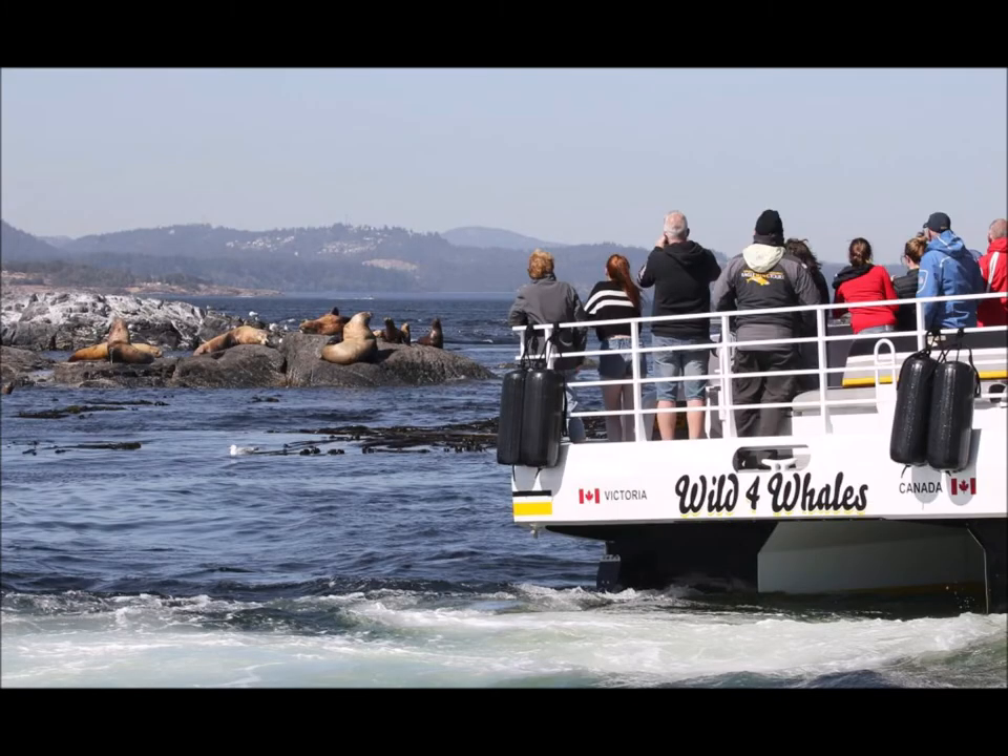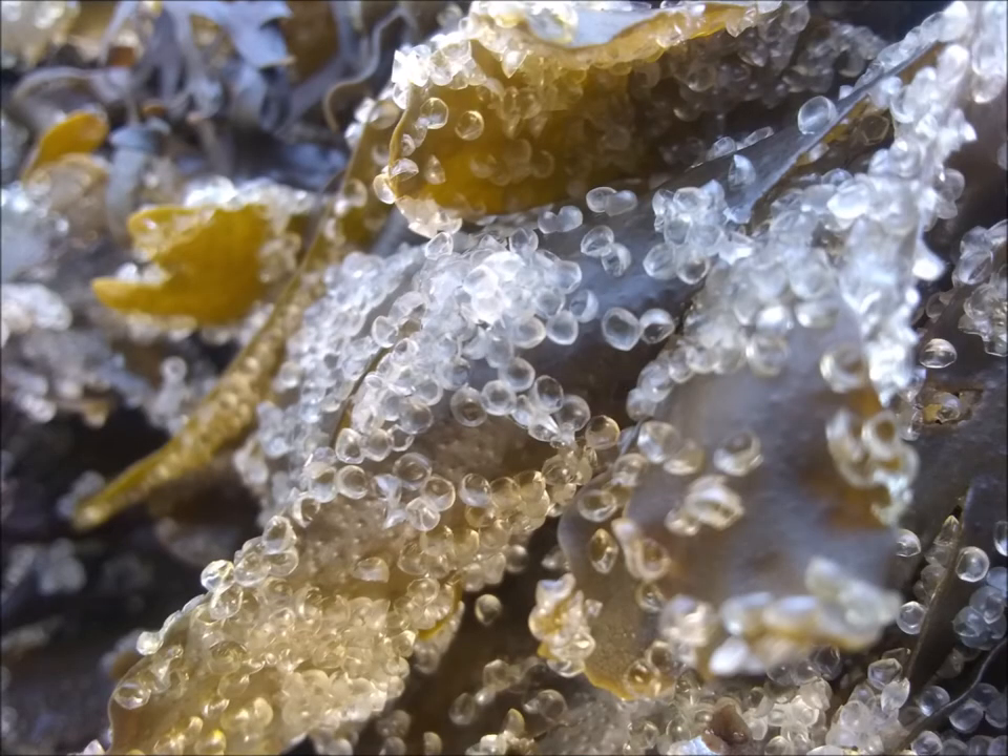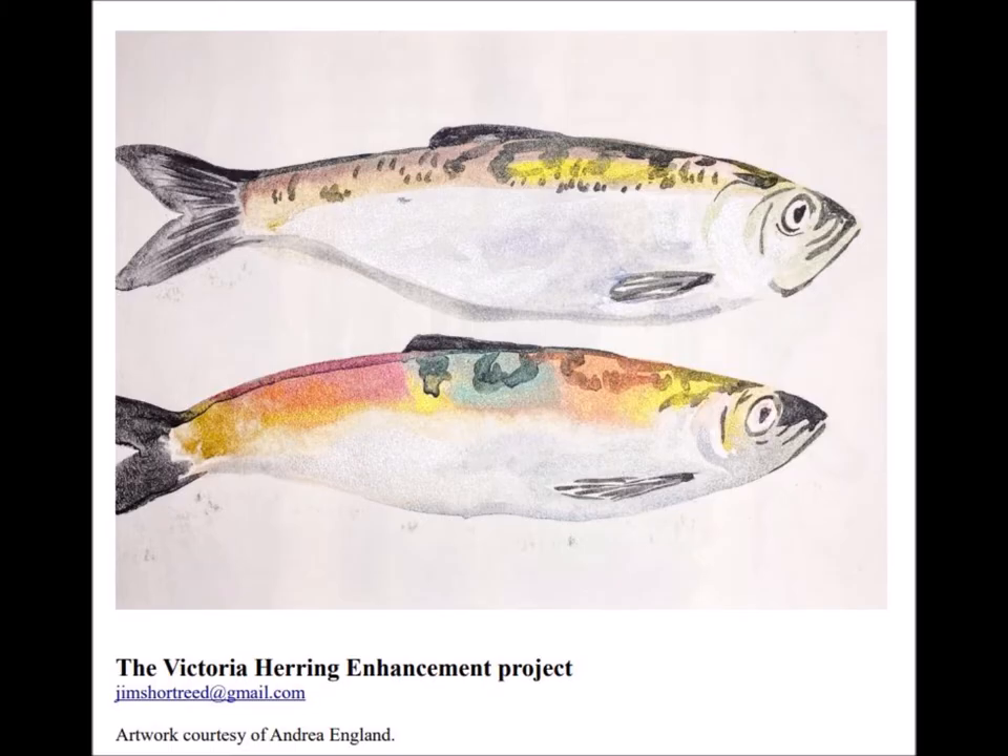It's easy to be an observer — there's an app for that. And then we can find the remnant spawn. Thank you. Jim Shortreed.